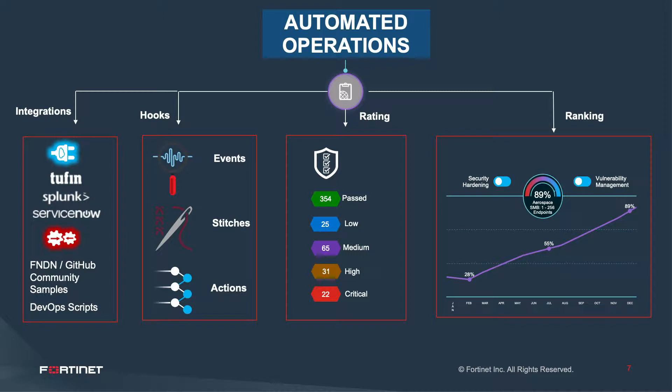The first way is integration. For example, you can see Tufin shown there. We have integrations with other vendors like Splunk and ServiceNow. We also provide tools and scripts — like Ansible scripts and playbooks — which are free and available on GitHub and on Fortinet DeveloperNet.